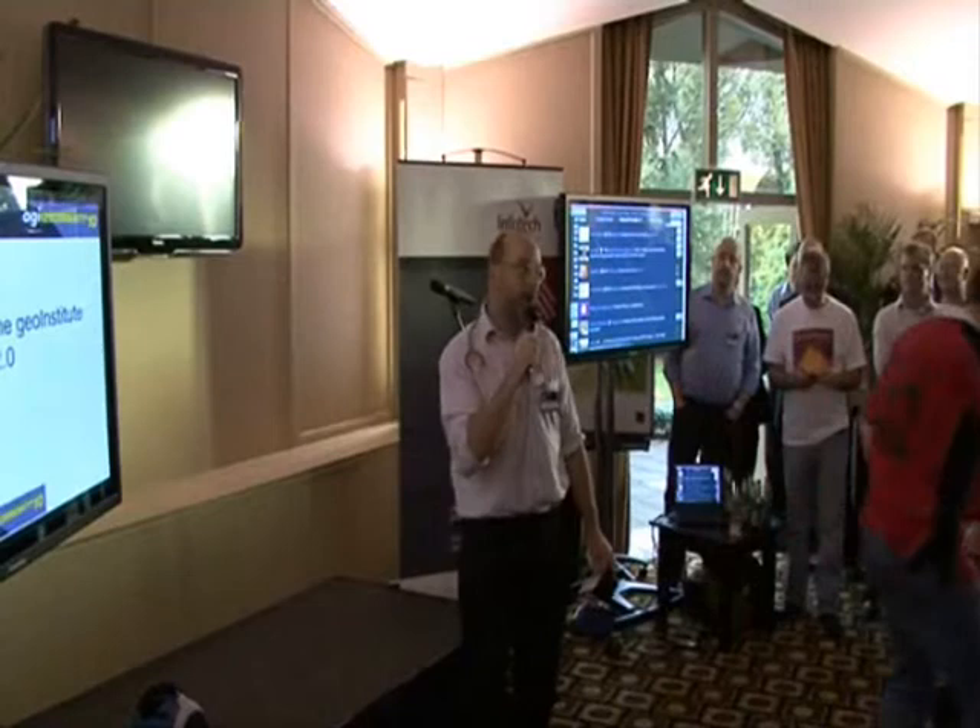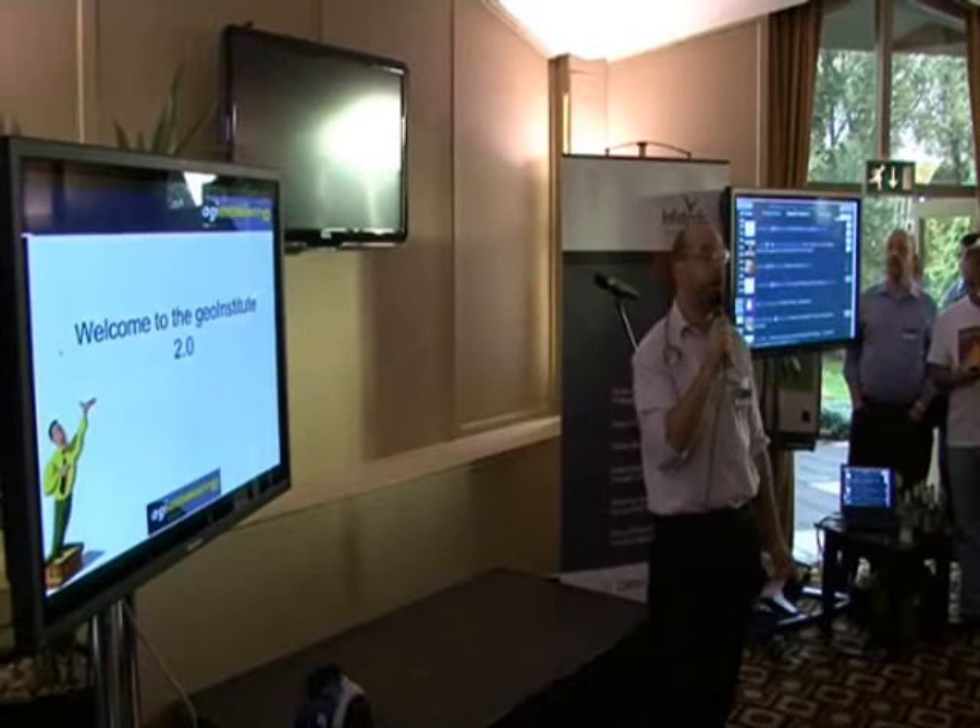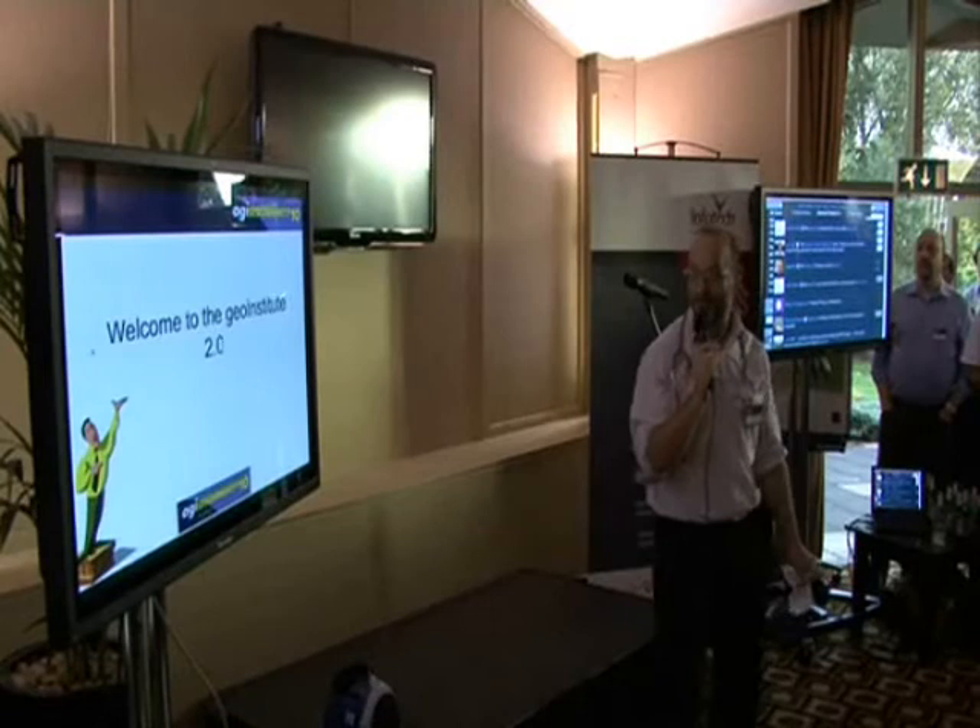Hello, that's me. Welcome to the Geo Institute 2.0. It was set up about two hours ago, and it's much better than 1.0, which is mostly animated GIFs, that sort of thing.